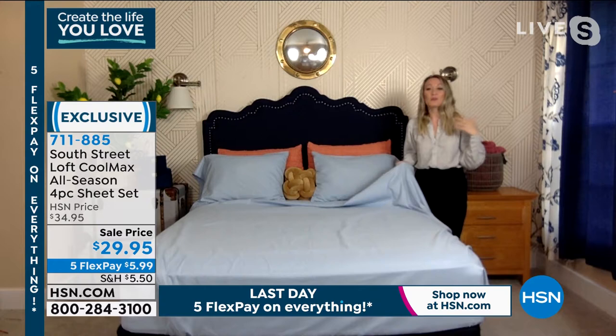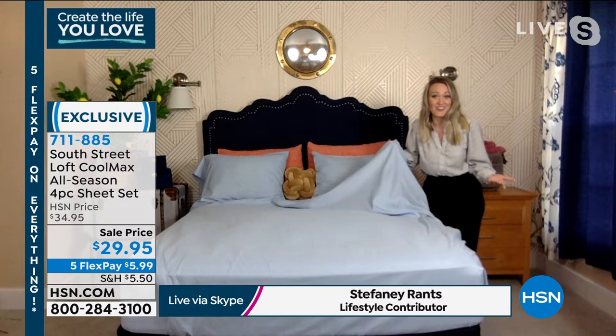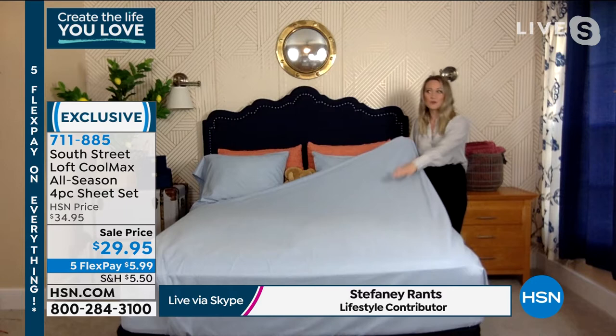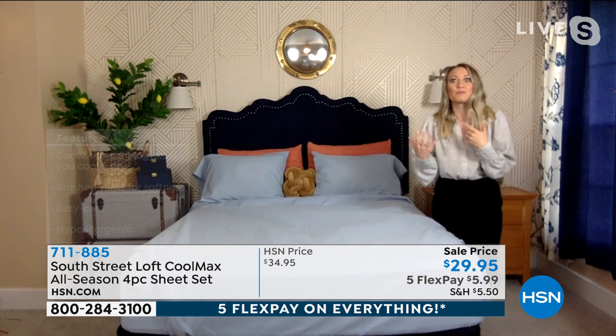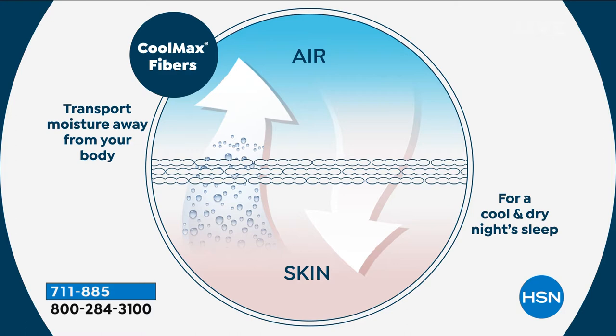Sometimes Mother Nature doesn't know what she's doing, especially in transitional months — one night might be warm, one night cool. You don't want to keep changing your sheets to keep up. These are what we call performance-driven sheets. We've added 20% Cool Max fibers with our popular 80% brushed microfiber. The Cool Max technology is something you're probably already familiar with — think of your yoga pants with moisture-wicking properties that take moisture away from your body and allow it to evaporate, leaving you dry and cool.